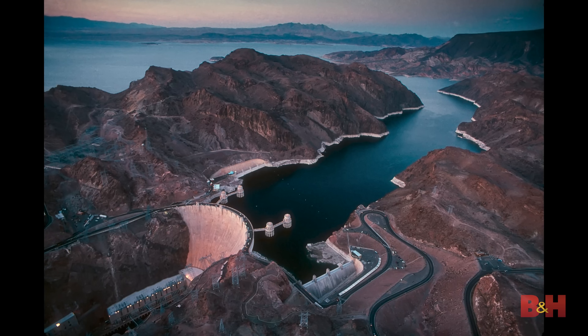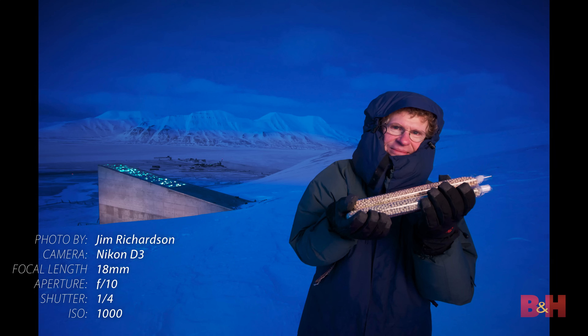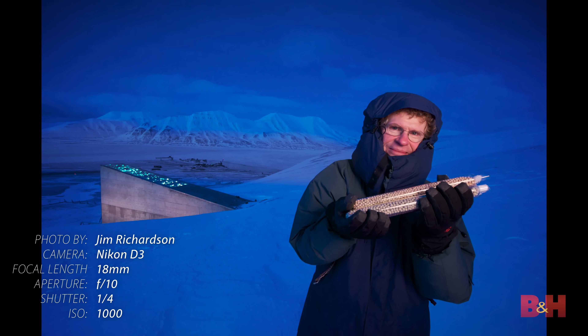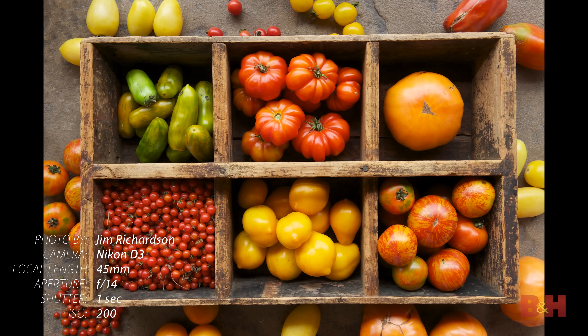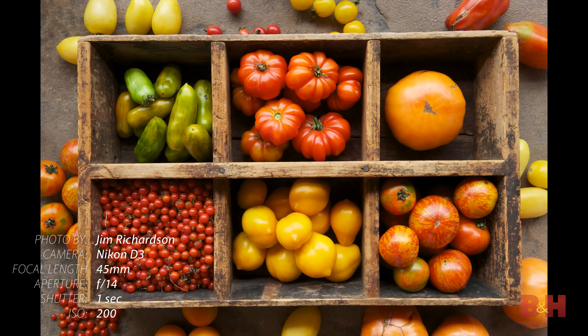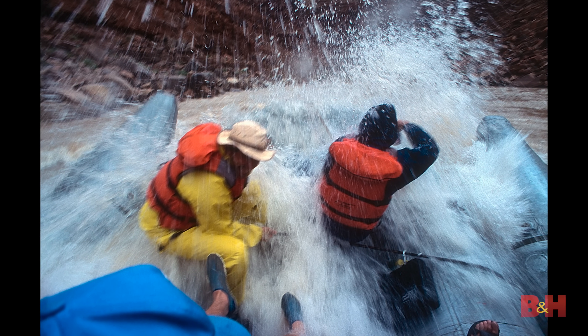Tip number two: you need a range of skills. You don't get to be just a landscape photographer or a portrait photographer or a food photographer when you're doing travel and destination photography. You need to be able to tell the whole story — show what the place looks like, introduce people to the characters, capture the vibe, include some action. You really need to be able to do all those kinds of photography in order to tell the whole story.